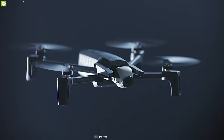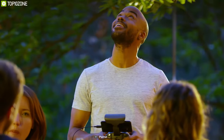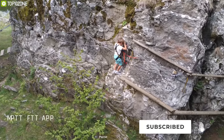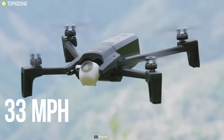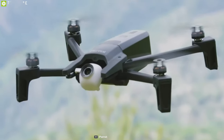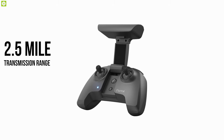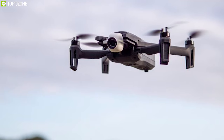The Parrot Anafi FPV is a very fast and agile sports drone suitable for beginners and experienced pilots alike. You can capture 21-megapixel photos and record stunning 4K videos at 60fps with HDR, while innovative zoom technology enables up to 2.8x lossless digital zoom in full HD. It reaches speeds of up to 33 miles per hour in sport mode, and the 3-axis gimbal ensures smooth recording. AI-powered automatic framing and follow-me mode keep you in the heart of the action, with a 2.5-mile transmission range.